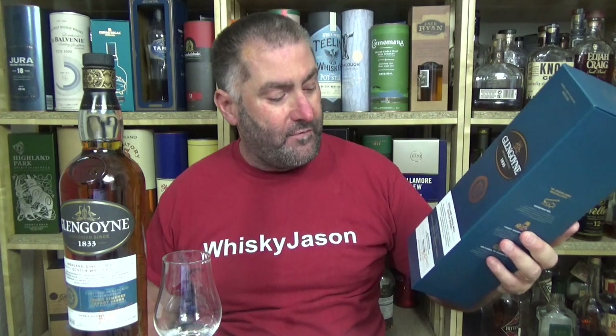A very interesting, normal Glengoyne bottle, to be honest, but what I thought was fairly interesting is the packaging. So inside this normal box is a box, so that the bottle doesn't move around at all. It's a very tight, great fit, which would be good for travel retail. You could put it up in the overhead compartments and nothing rattles or moves around, which is very, very nice.